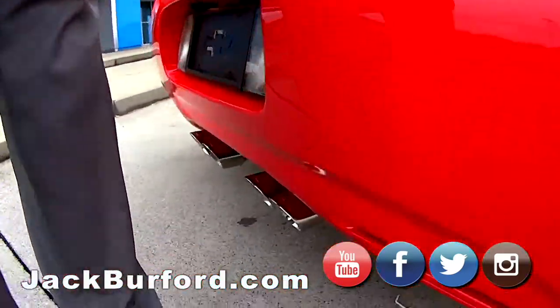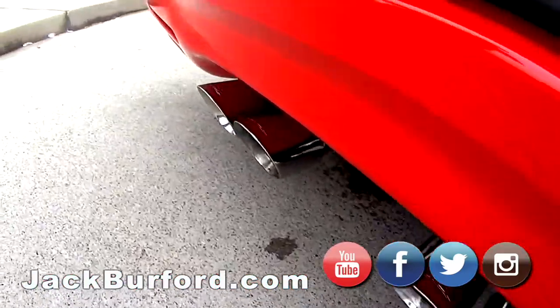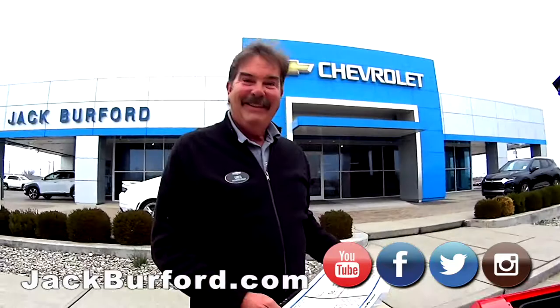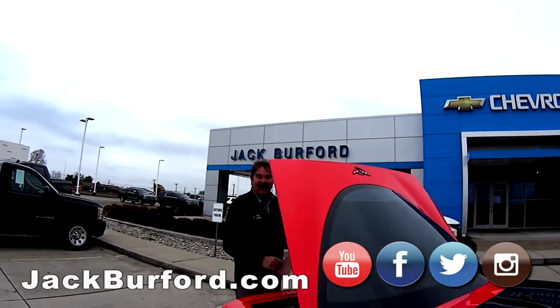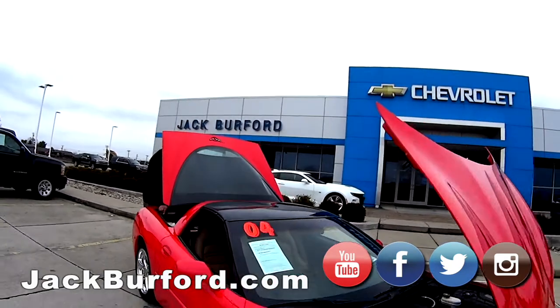Man, listen to that exhaust. Sounds good, Daddy. I wonder if my wife would let me have it. You have to ask — be nice, cook dinner. Yeah, thanks Greg. Thanks, Daddy.